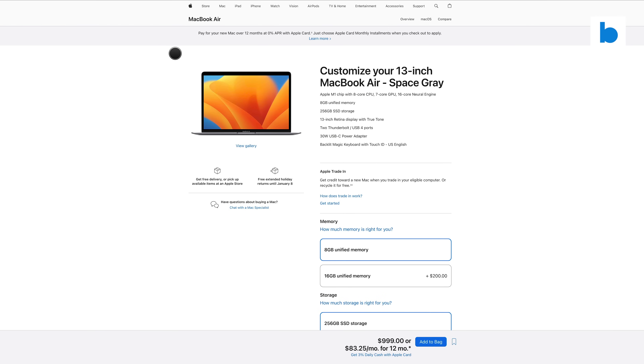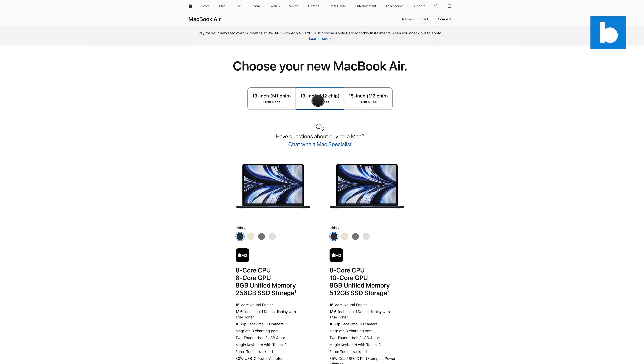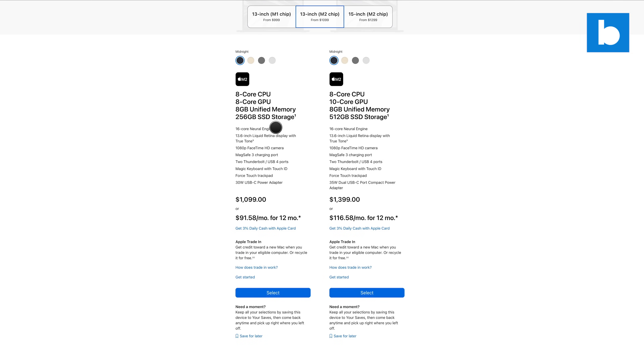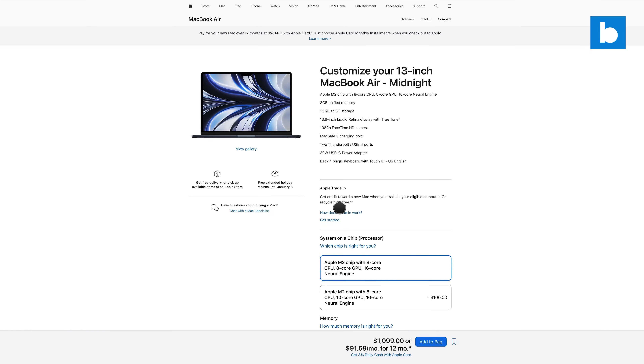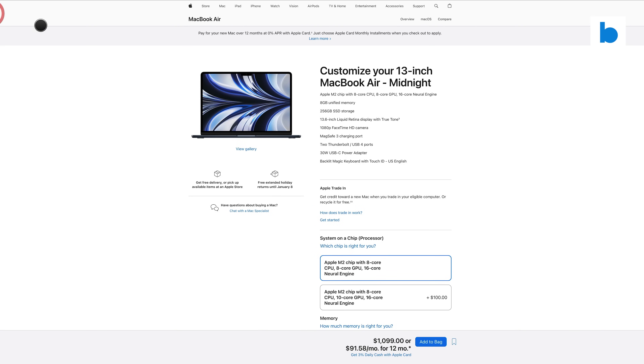The M1 Air is also only a hundred dollars cheaper than the more recent M2 13-inch MacBook Air. For that hundred dollars you get a more up-to-date CPU/GPU combo and you get MagSafe. That's absolutely worth a hundred dollars for the MagSafe alone.